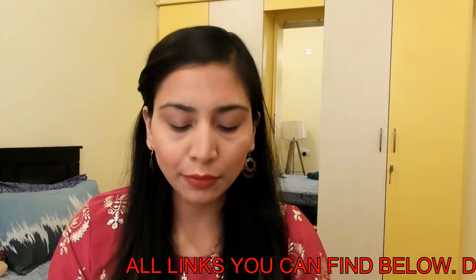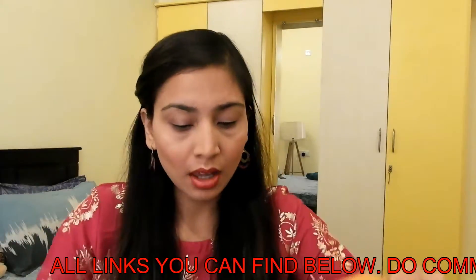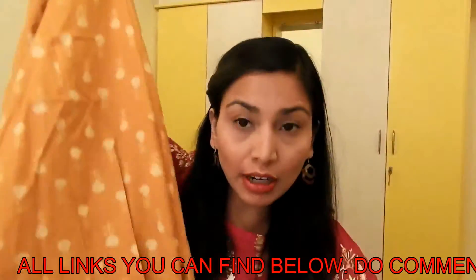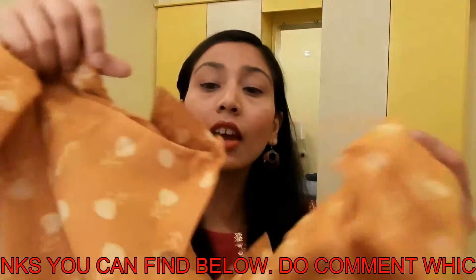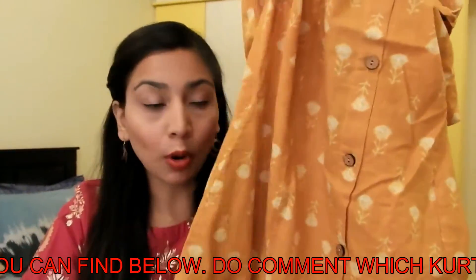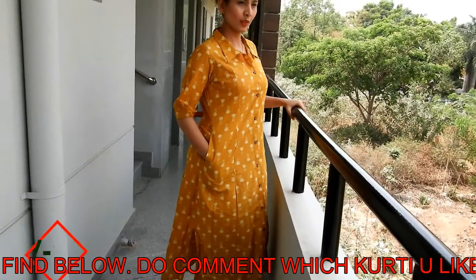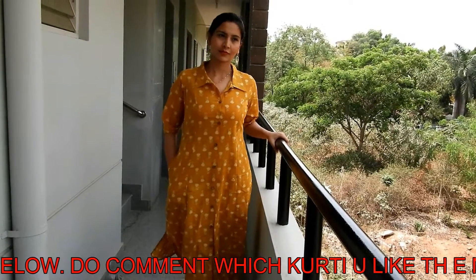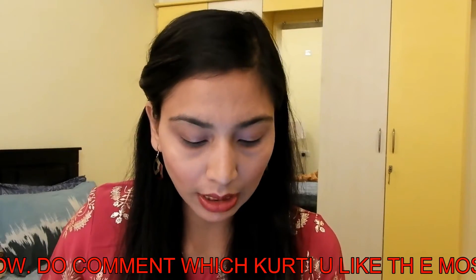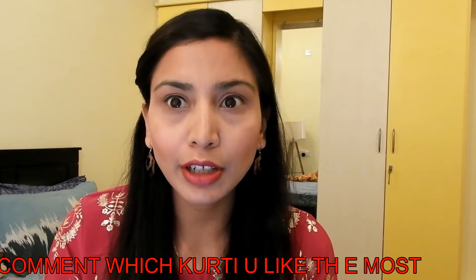The second shirt is also from Flipkart, a brand called AKS. This is medium size. It has front slits and also slits on the sides, buttons in front, a collar, and side pockets which are very good. This shirt — UX women's self-design straight yellow — was originally priced at 1,299 rupees but I got it for 512 rupees.